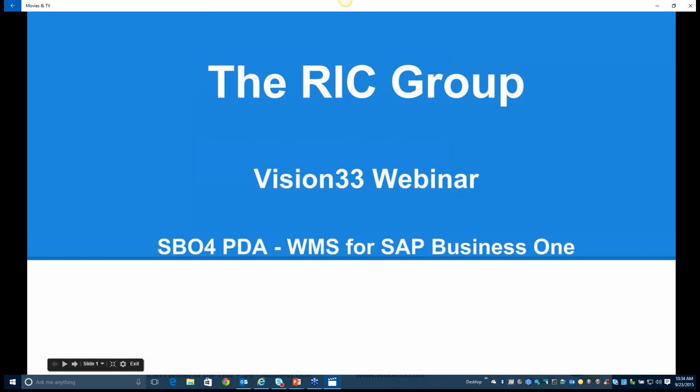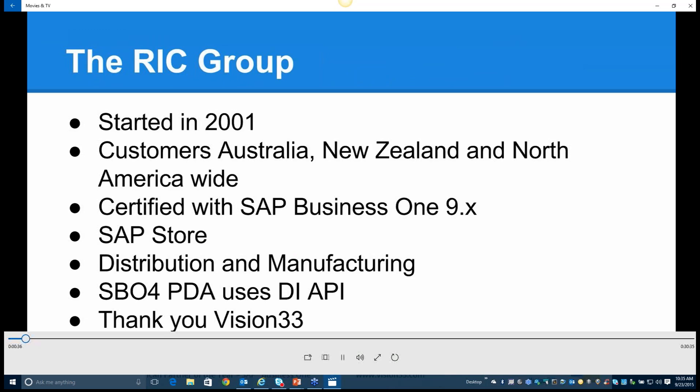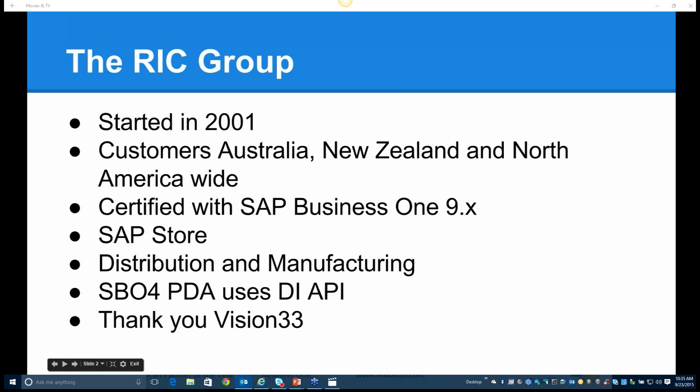Thanks, Carl, and to the team at Vision 33 for the next webinar. What I'm going to run is a webinar on the SBO for PDA product, which is a warehouse management solution for SAP Business One. The RIC Group started in 2001 and we're a software development company. We have customers in Australia, New Zealand, and North America, and our SBO for PDA product is certified with SAP Business One version 9 and above. You can see our product on the SAP store if you'd like further information. Our market, where our product concentrates, is distribution and manufacturing.